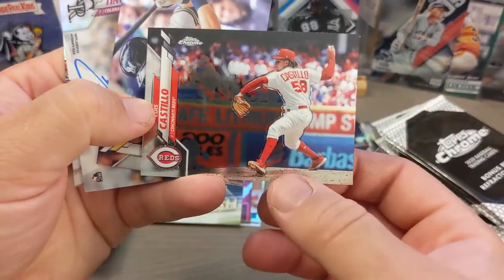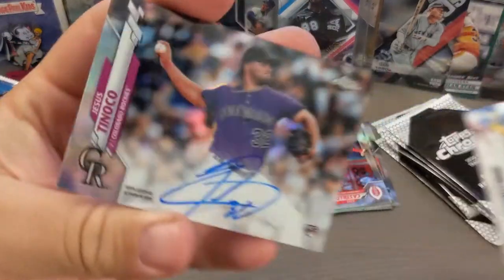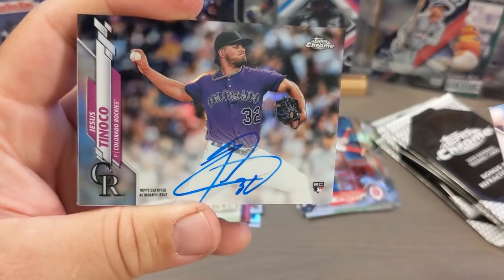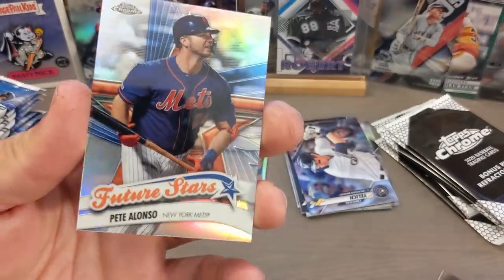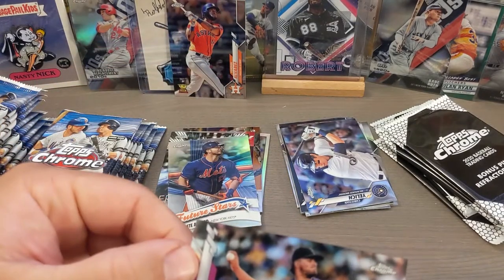Auto incoming! Nice. I did not pull any autos from any of the Topps Series One, but man, look at this — Jesus Tanako, and we got the Yelich card. I don't know anything about this gentleman. Got a nice Pete Alonso future star there. But that's pretty sweet.